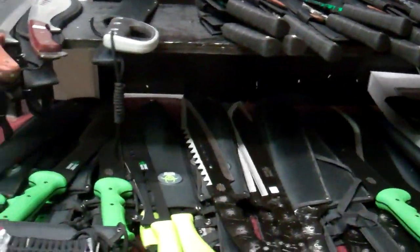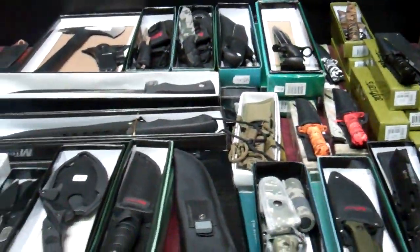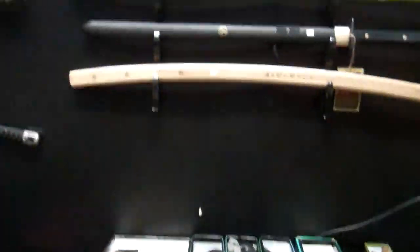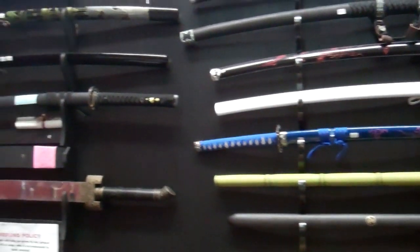We have our fixed blade and machete section here — beautiful stuff. Most of it is EmTech, our Elf Ridge brand, Survivor brand. We even have some USA-made stuff for collectors. We have a katana wall rack.